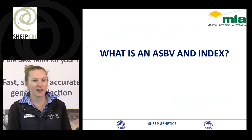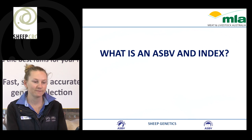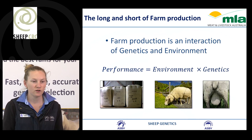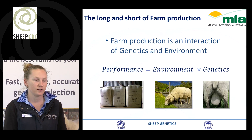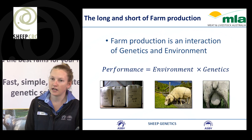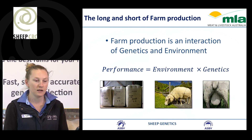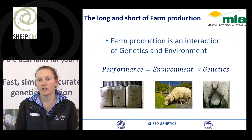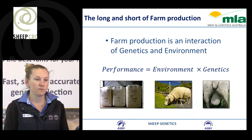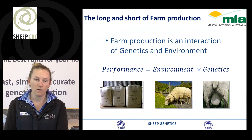Today I'm just going to quickly discuss what is an ASBV and an index. The long and short of farm production is that we're aiming to manage environment and genetics to then identify performance. It's all about the interaction between the environment and the genetics to then get the best performance out of the animals or the production system that we're working in.